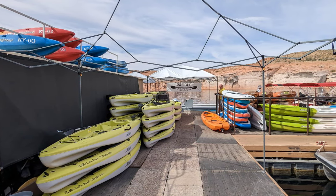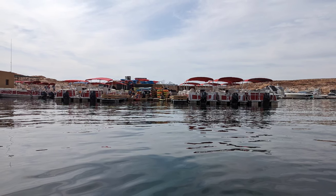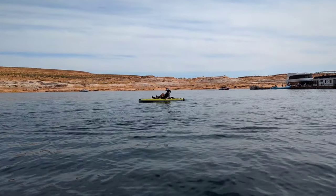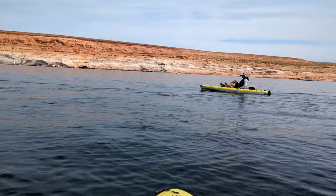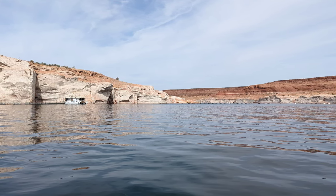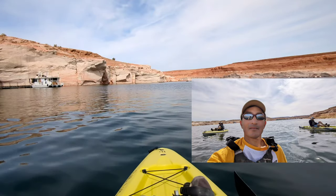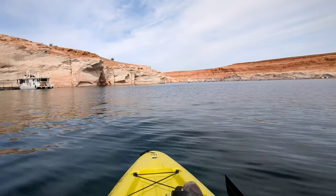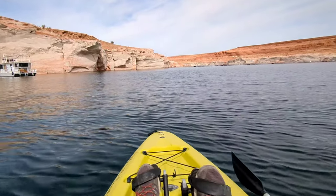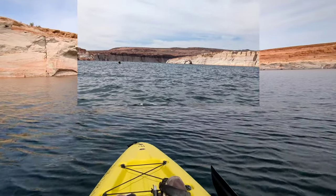I'm here at Lake Powell in Antelope Points Marina in Page, Arizona, getting a rental kayak and heading out to the lower Antelope Canyon. I'm at the Glen Canyon National Recreation Area on a kayak at Antelope Points Marina, doing a paddle heading towards Antelope Canyon. It's about a 30 to 40 minutes paddle to get to the entry point to the canyon. Just getting out of the marina right now.